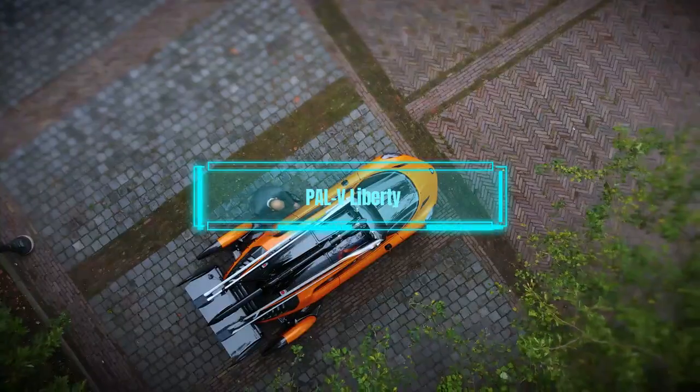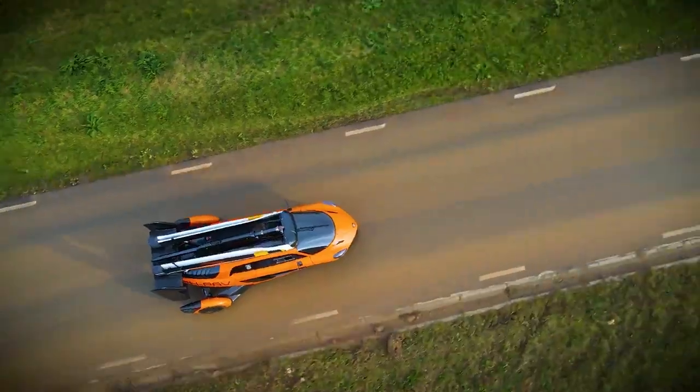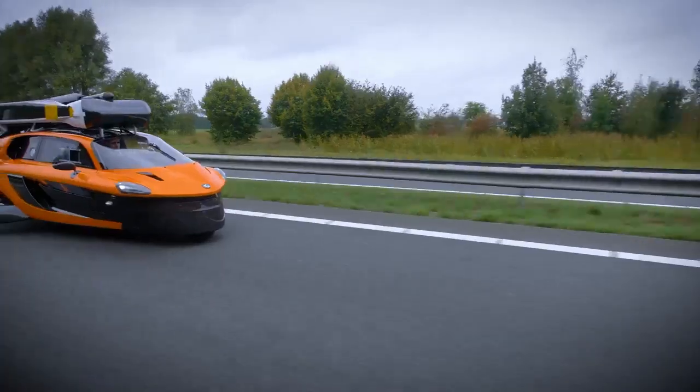The next flying car is the PALV Liberty. This car is actually a gyrocopter, which means it has a propeller on the back and a rotor on the top that provide lift and thrust.